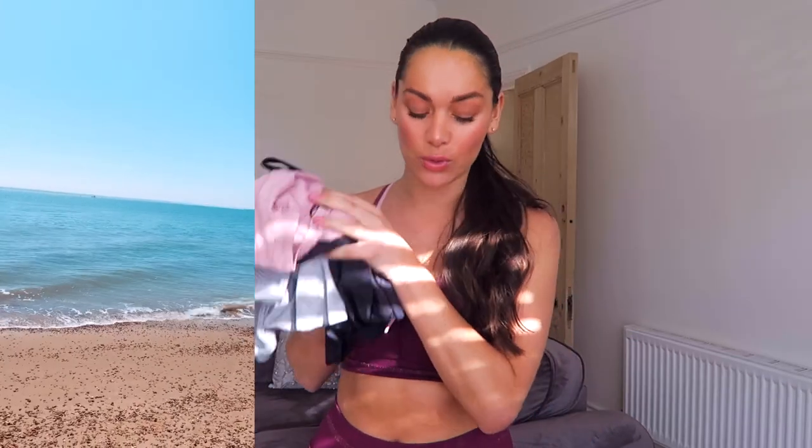Hi beauties, welcome back to my channel! I have lots of gorgeous new activewear to try on. As soon as this arrived a few hours ago I quickly put it on and headed to the seafront for a really nice walk in the sunshine. I'm so far impressed. This is the first outfit I've tried on — it's a beautiful berry color I don't have anything like in my collection currently.